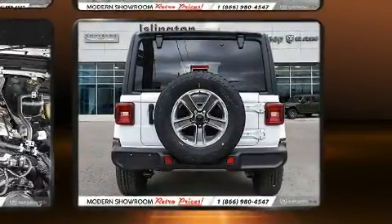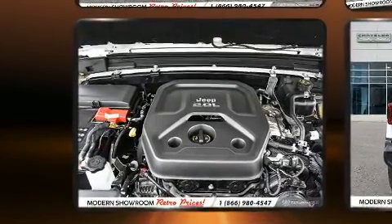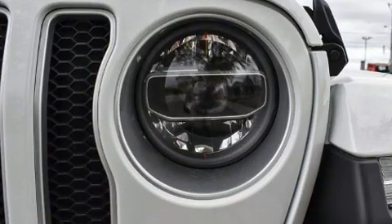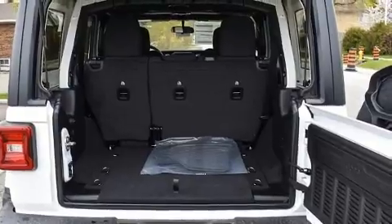All of the premium features expected of a Jeep are offered, including a rear window wiper, a leather steering wheel, a built-in garage door transmitter, fully automatic headlights, skid plates, remote keyless entry, and air conditioning.